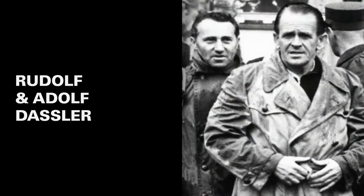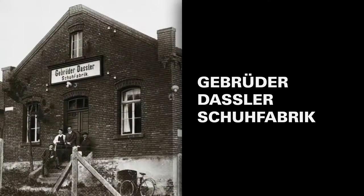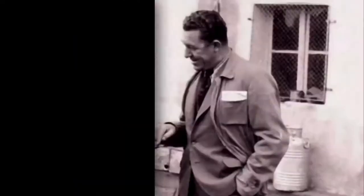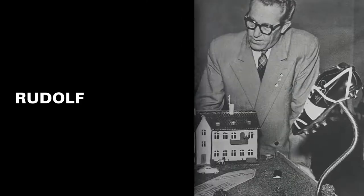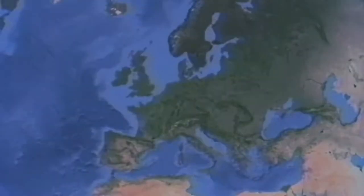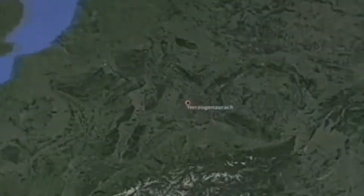Before Puma, brothers Rudolf and Adi had co-founded Gebrüder Dassler Shoe Fabrik, which in English means Dassler Brothers Shoe Factory. The two fell out and formed their own companies. Adi Dassler founded Adidas and Rudolf started Ruda, which he later renamed Puma. Both brands are still based in the brothers' hometown of Herzogenaurach.